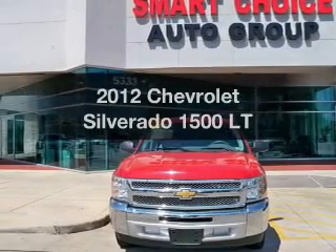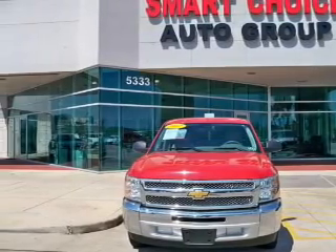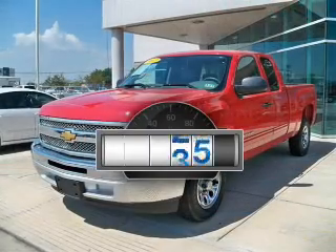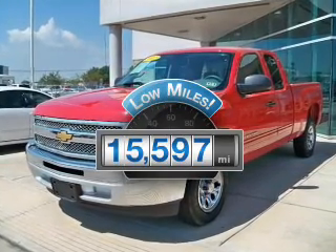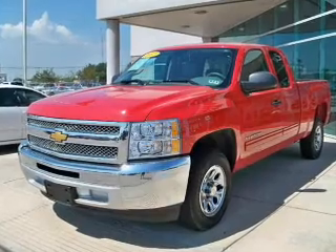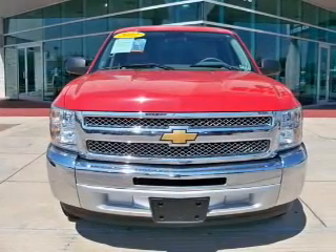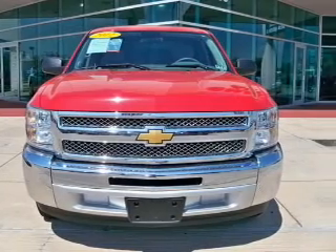Introducing the 2012 Chevrolet Silverado 1500. If you're looking for an automobile with great attributes, look no further. With low miles, this automobile will take you far and get you where you want to go. The powertrain includes rear-wheel drive with a powerful 8-cylinder engine that responds smoothly to its automatic transmission.